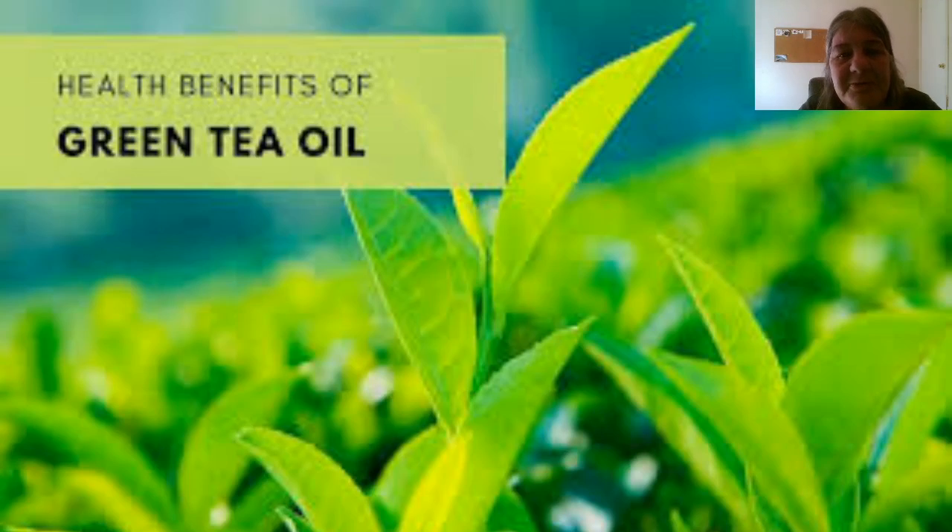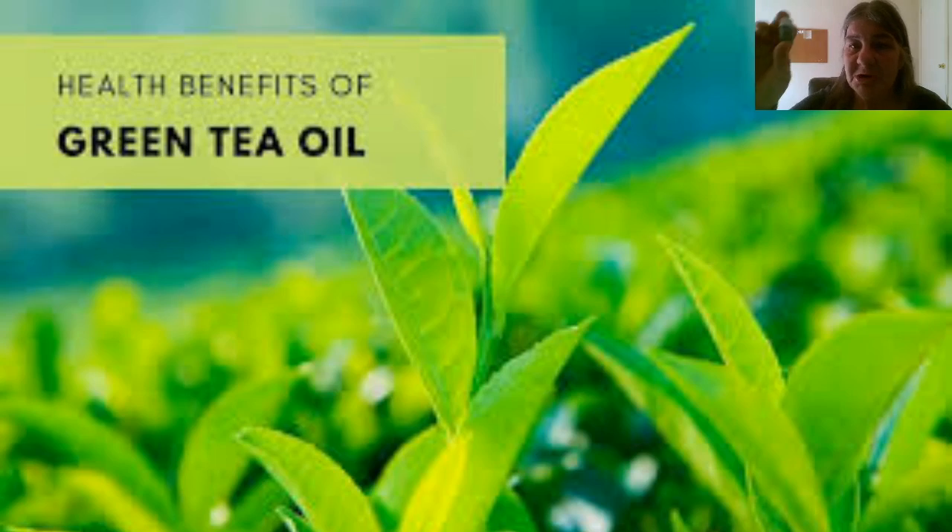Welcome to another installment in our Easy DIY Anti-Stressing Activity Series. In this one we are going to be covering the green tea essential oil, the benefits, and how to use it to achieve those benefits.